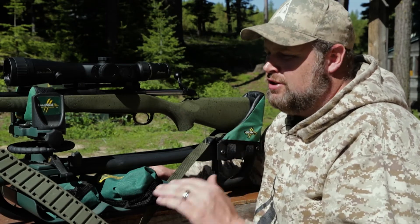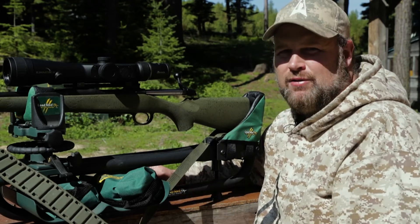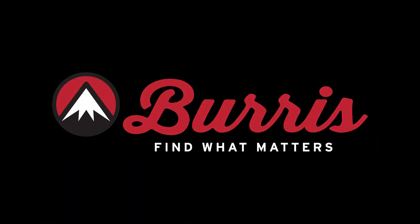I've hunted with it consistently, and you can bet it's the number one scope on all of my rifles whenever possible. Well, I've got some shooting to get done, but that was your Steve's Outdoor Adventures tip of the week.